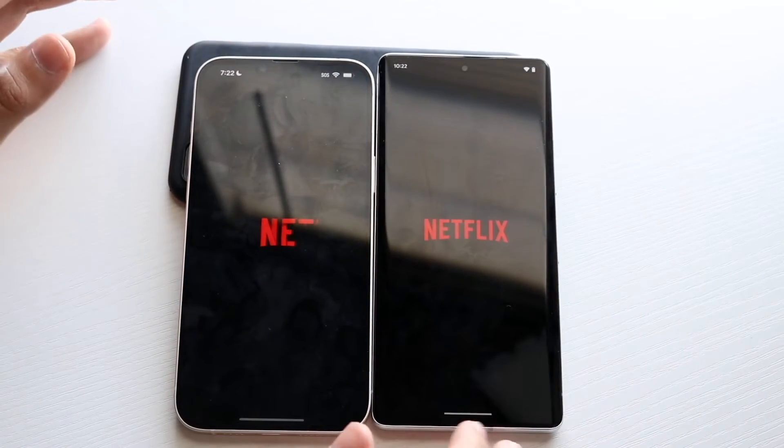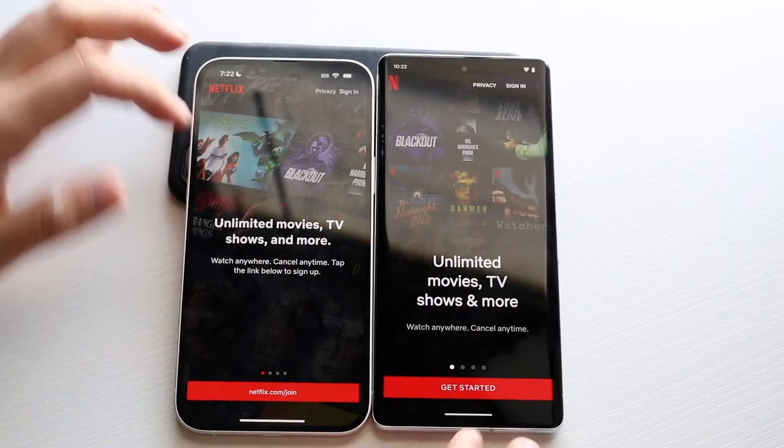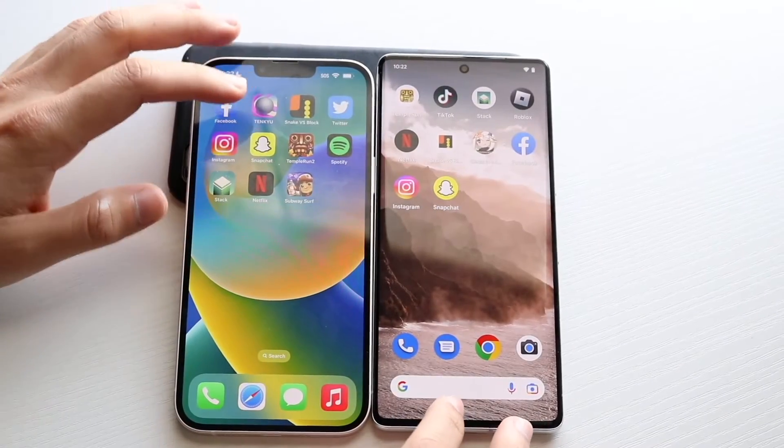Netflix — it looked like the 7 Pro was going to be faster, but the 14 Plus was faster there.